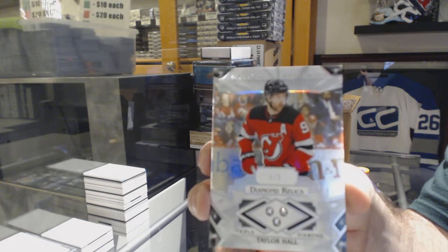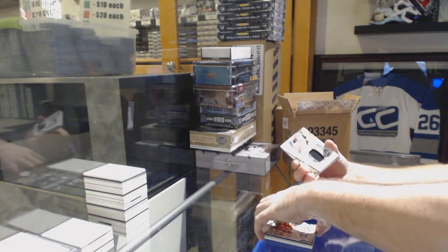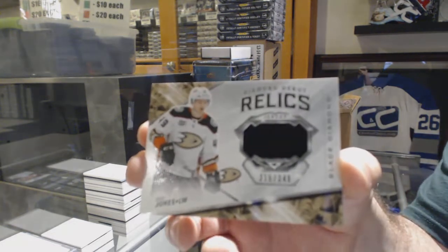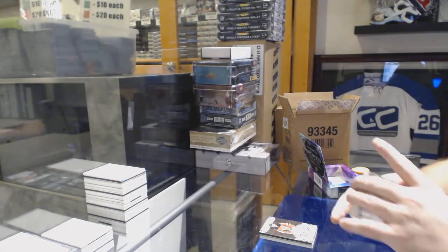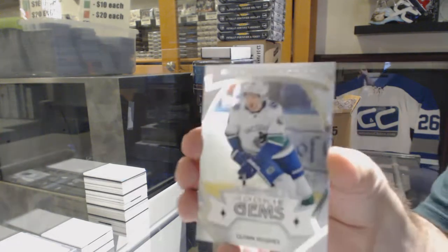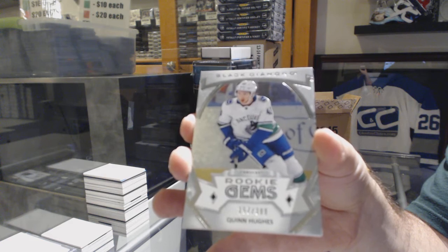Congrats, New Jersey! For the Anaheim Ducks, Diamond Debut Rookies, 349, Max Jones. I'm going to post another one for tomorrow. For the Vancouver Canucks, Quinn Hughes, $3.99 Rookie Gems.